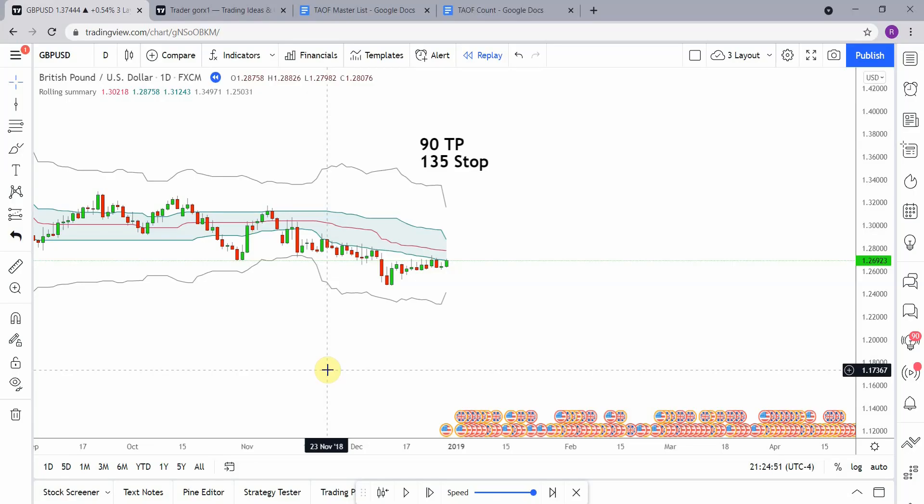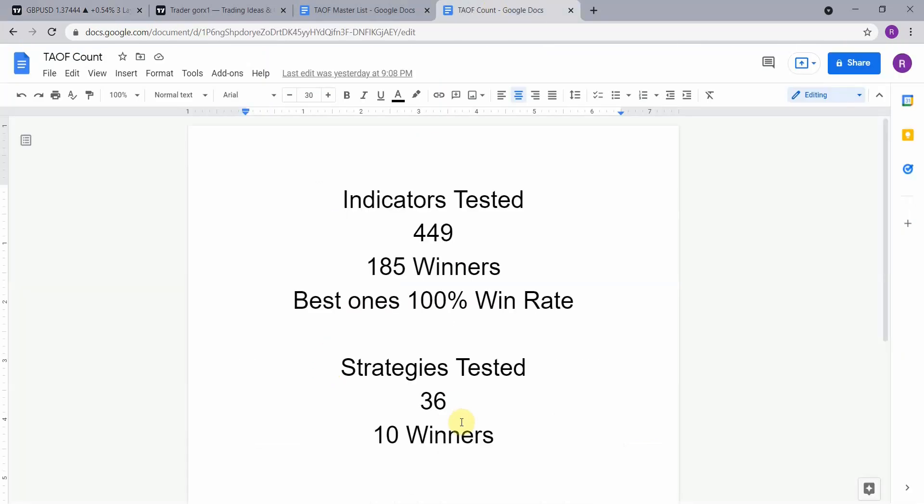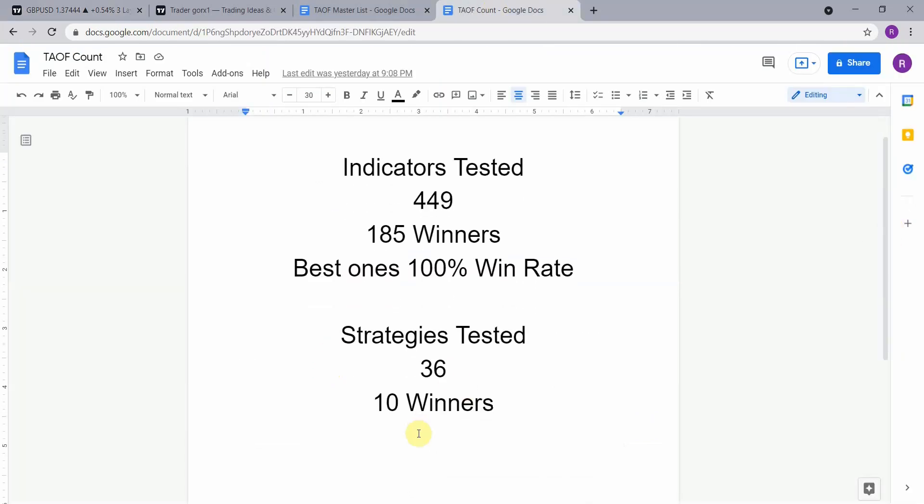All right, as I said today we will be testing the Rolling Summary indicator. Before we do though, I wanted to put the testing scoreboard up for everyone to see.